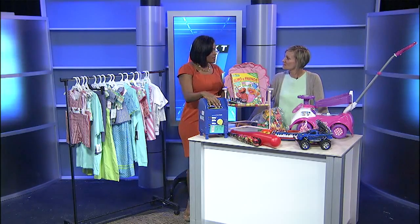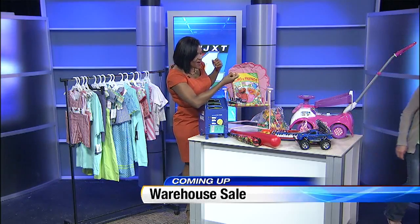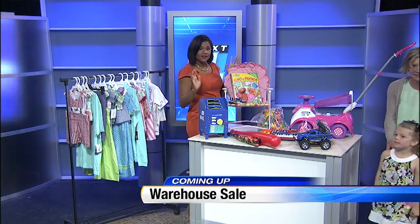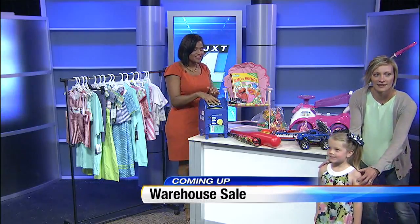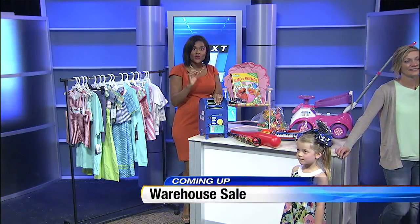Thank you so much. We're going to tell you more about it, but I want to bring out one of our cuties. We're going to have a spring fashion show and show off some of the deals. It's kind of a two-part sale, so we'll show you how you can get brand new designer clothes as well. That's coming up right after the break.